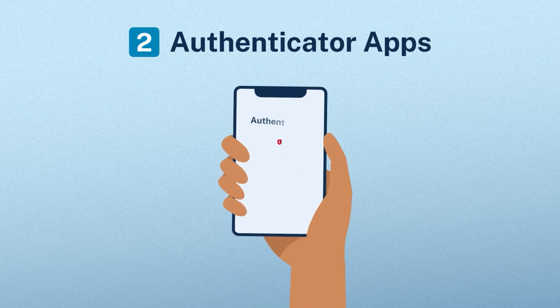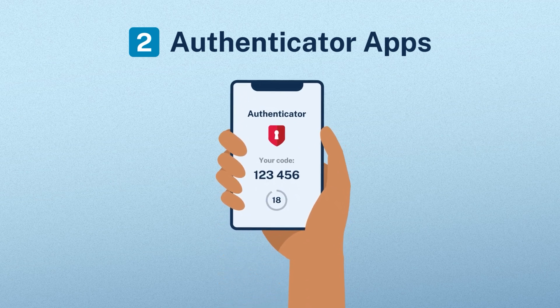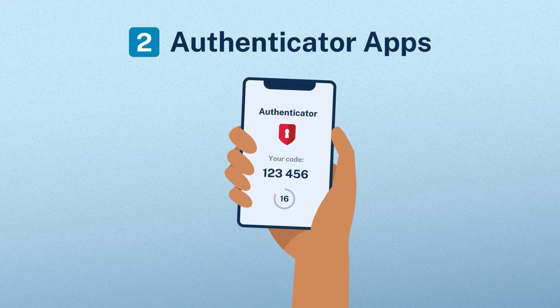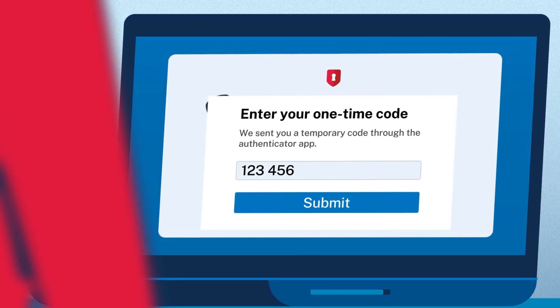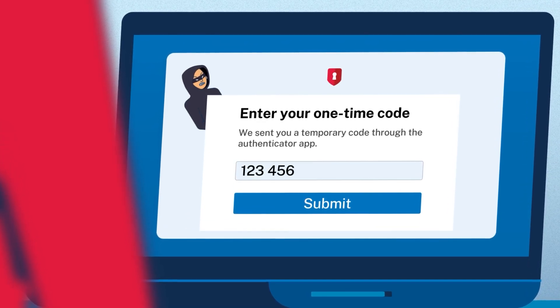Authenticator apps you download to your phone will generate secure codes for logging in. The app will show you a temporary code that can be used as your multi-factor authentication method. This method is also safer than text message codes, but can still be vulnerable to phishing and hacking.